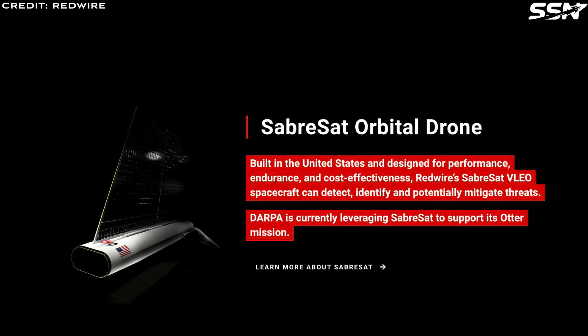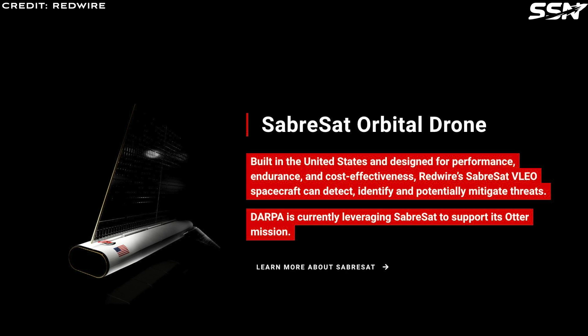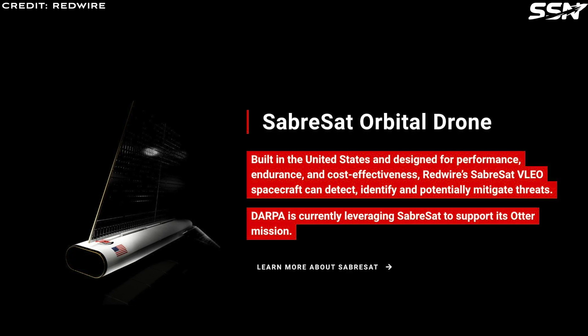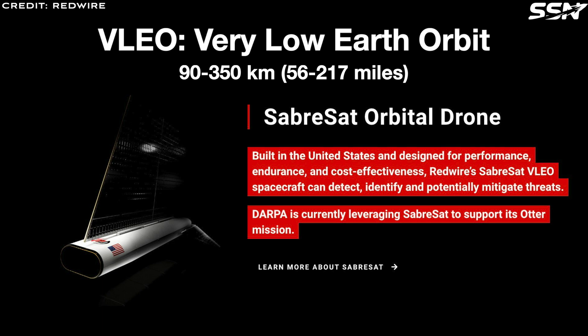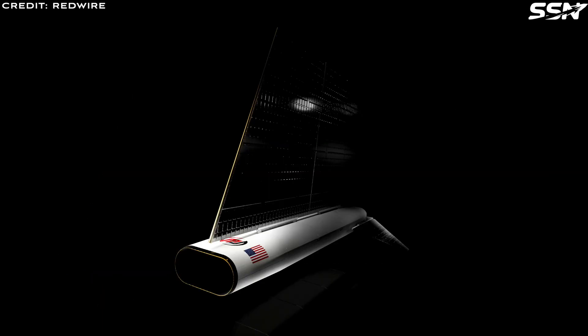The Sapersat Orbital Drone is a VLEO spacecraft — if you haven't heard that term before, it stands for Very Low Earth Orbit. You can see it has a more aerodynamic structure, because its low altitude means it experiences aerodynamic drag at a higher rate than LEO satellites. The advantage is that because it's closer to the Earth's surface, the sensors can get higher quality images and readings. The disadvantage is that these VLEO satellites do not stay in orbit as long because of the increased drag experienced.